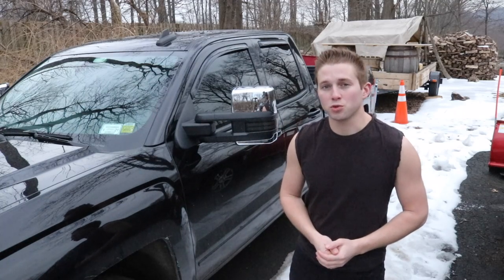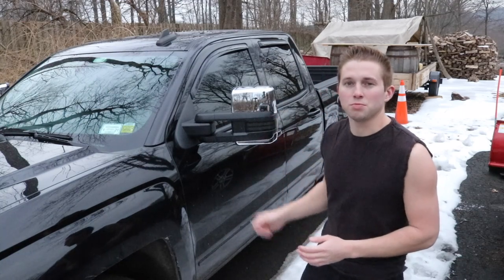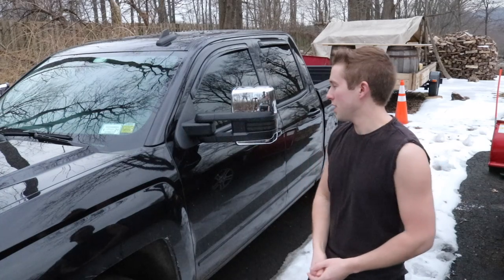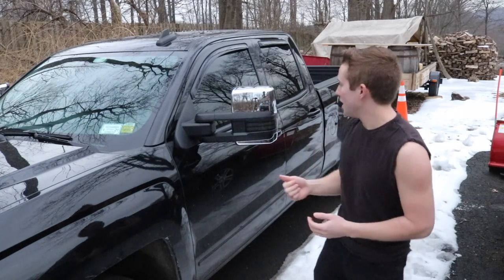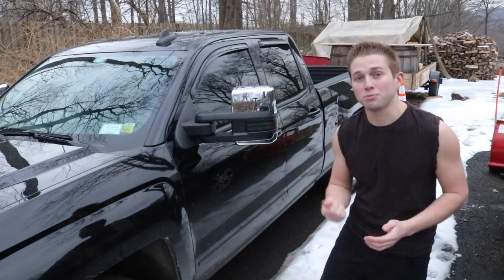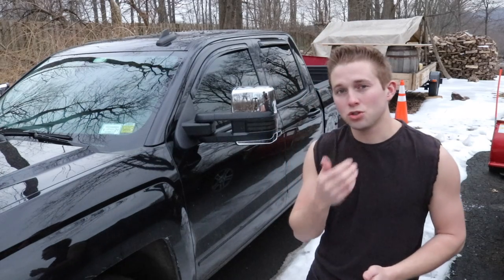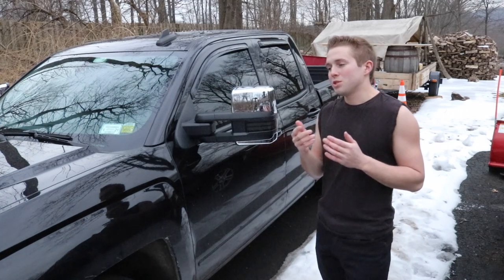The first set of tow mirrors I bought through Amazon were around $200. They looked similar to these mirrors, but didn't include as many features. The Amazon mirrors have turn signals, but those turn signals don't double up as parking lights. On top of that, they arrived damaged and used — there was actually salt residue all around the lights, indicating a lack of quality control. The lower convex mirror was also shattered, so I was really disappointed.